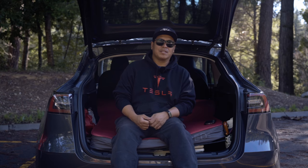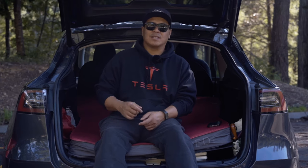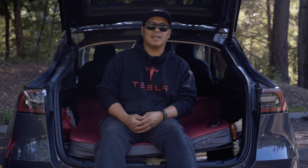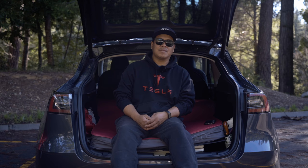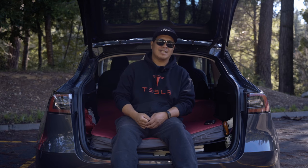I hope you guys enjoyed that video. There's a lot of things to consider when buying a Tesla — costs, accessories, and everything I explained in this video. Hopefully you got something out of it, and I'll catch you guys next time on another episode of TLA.